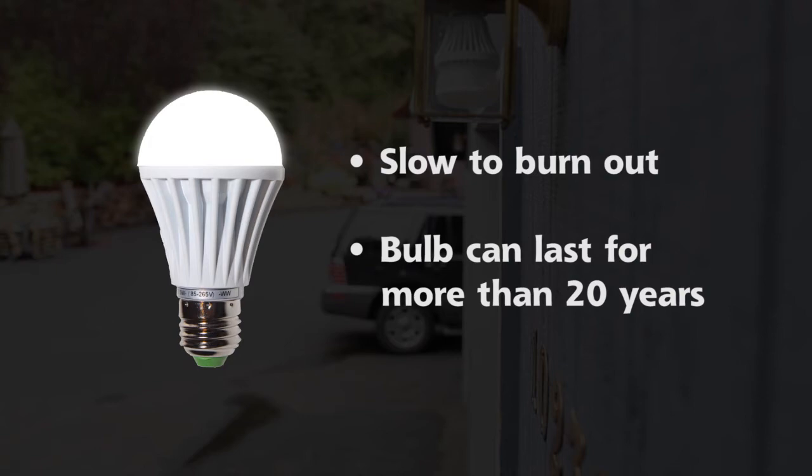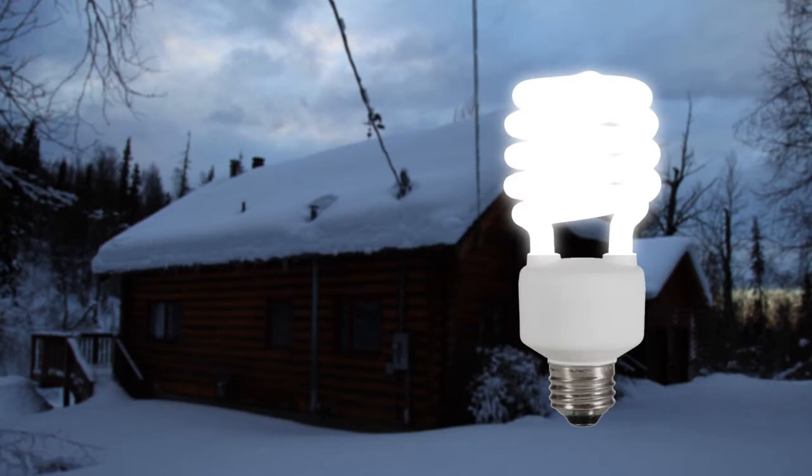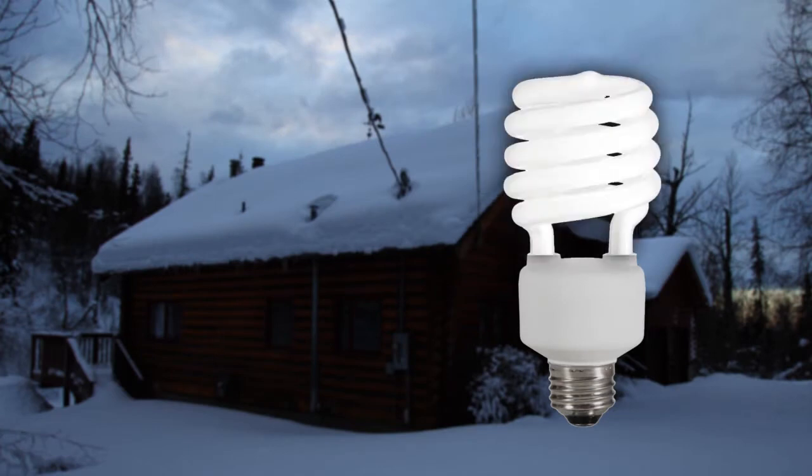The LEDs would quickly pay for themselves, and LEDs are slow to burn out — a single bulb can last for more than 20 years. CFLs, or twisty bulbs, are not as good in our climate because they don't perform well at subzero temperatures.